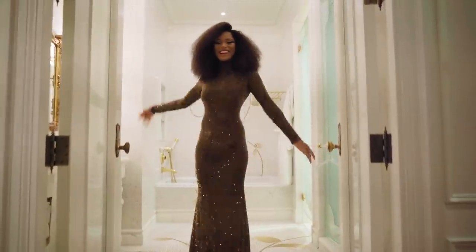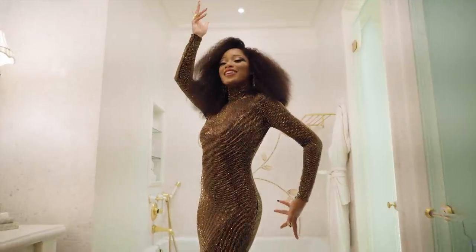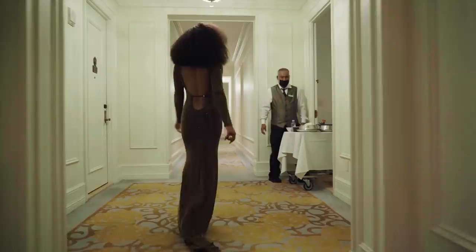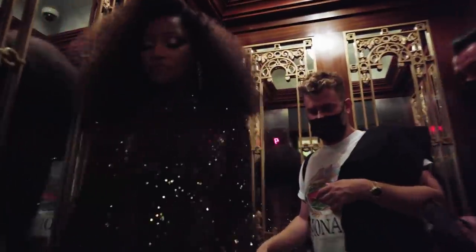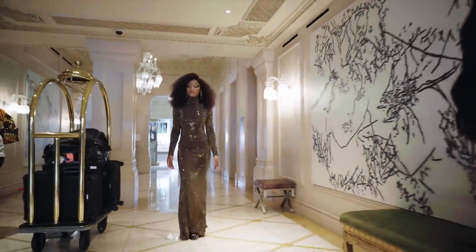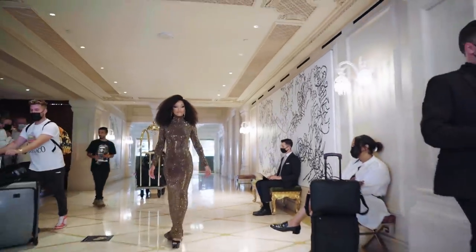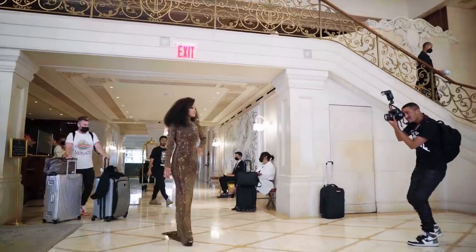Here it is. America. A lexicon of fashion. I think it was important to me for my first Met Gala that, yes, I wear something that's going to be eye-catching, but also something that's timeless. So when I look back on it 20 years from now, I'm going to say that could be worn today and still be just as fabulous.